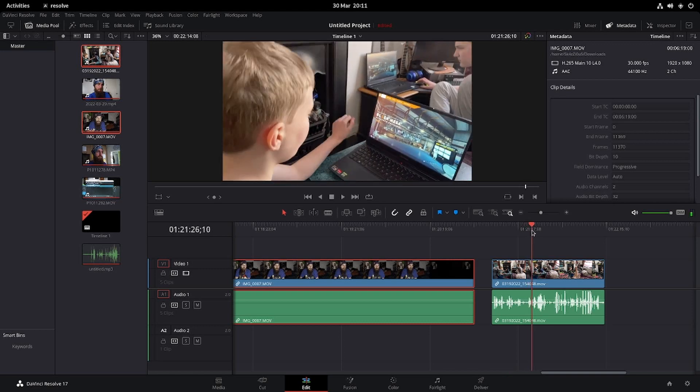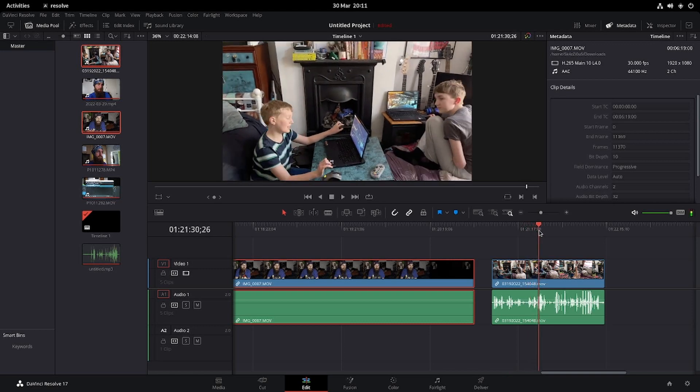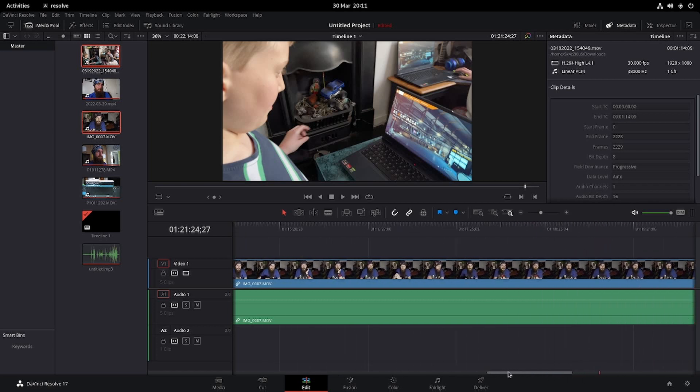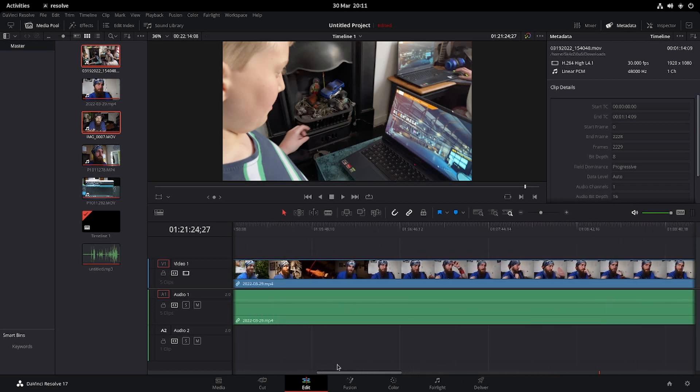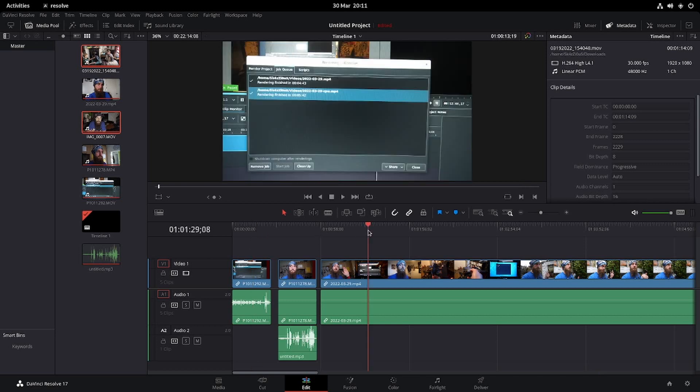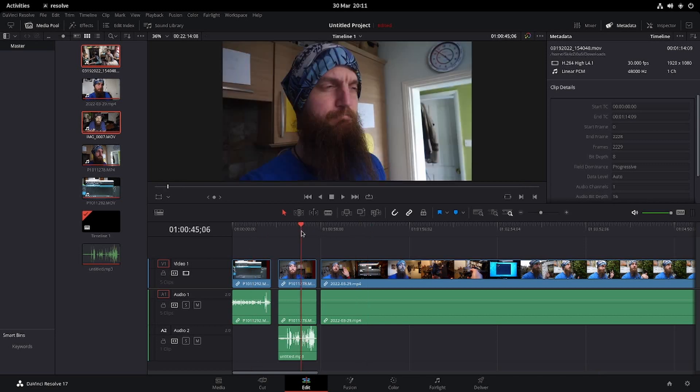Here's some more iPhone footage, but this time MOV container, linear PCM. This came from Filmic Pro. The trouble is, it's a bit of a show as to whether or not your audio is going to work.